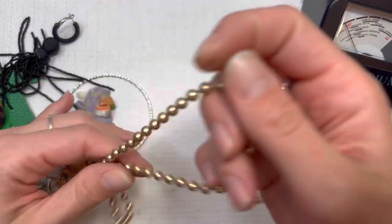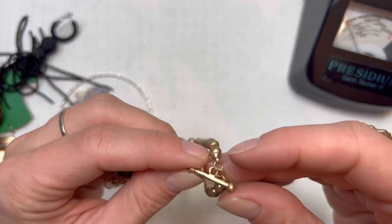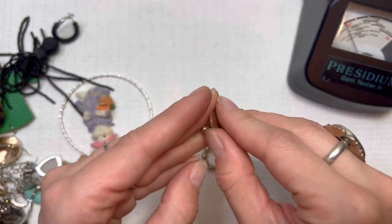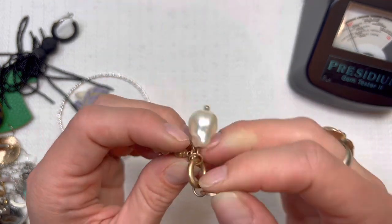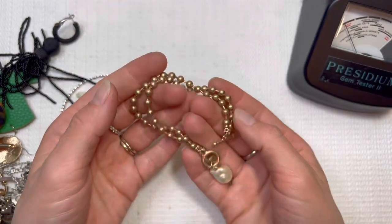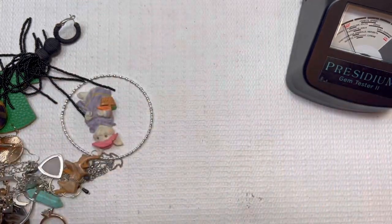More earrings. Looks like we don't have any markings on this one but I like it. Another minimal, modern look. I'll do this one for $5.